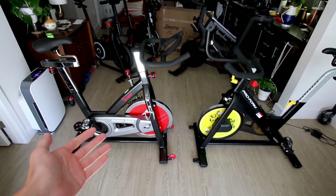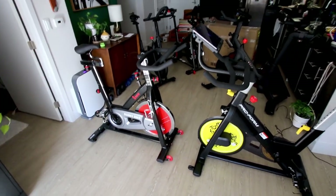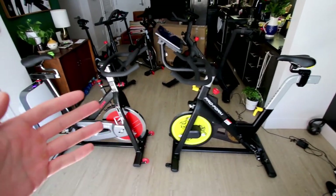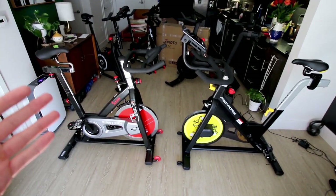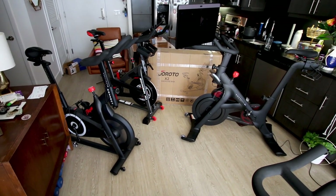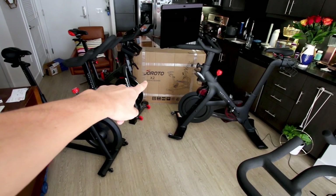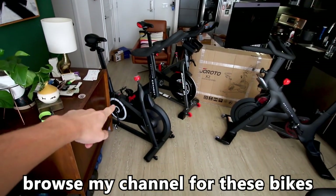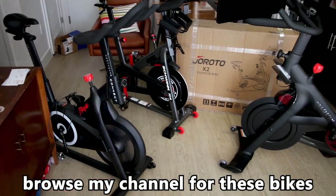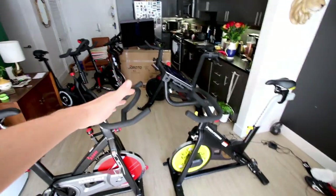We're going to help you decide if you're looking at getting a Sunny bike, a ProForm bike, or any bike in the $380-ish price point. I should also point out there are more options than just these two: the Geroto X2 which I'll be unboxing shortly, plus slightly more expensive bikes like the Echelon Connect, the Schwinn IC4, and even the Peloton Bike Plus — I have videos on all of those as well.